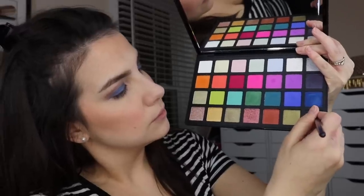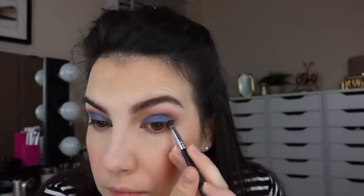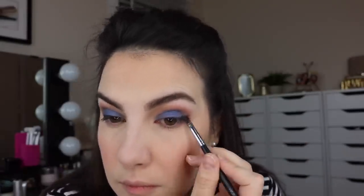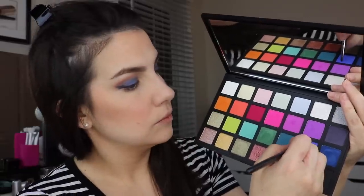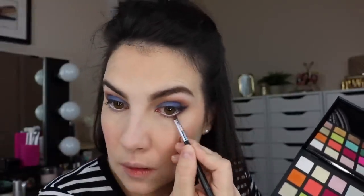Thinking about how I was going to do my liner for this look, I decided to do something a little different by using an angled brush with the black shadow and basically just created my wing out of really soft eyeshadow — I thought that was a cool way to go about it. On my lower lash line, I used my Wet n Wild Ultimate Brow Highlight on my lower inner rim. Then I used some of the matte blue and connected that up with the black, ending up with just a soft bit of navy blue on the lower lash line.